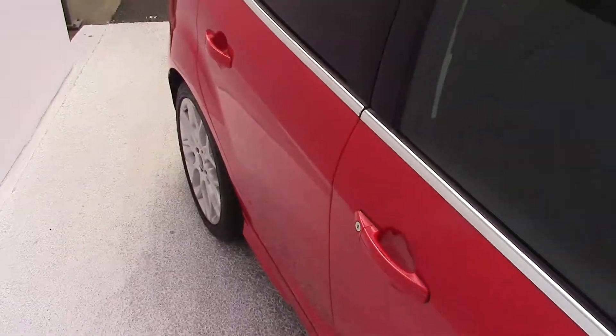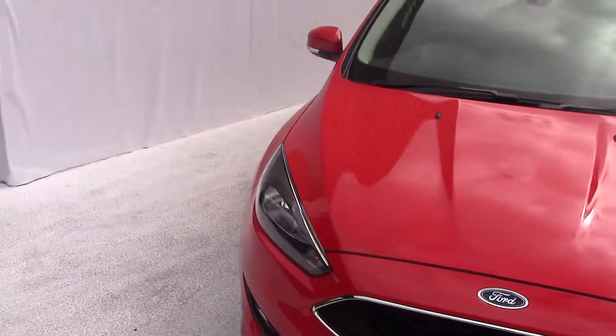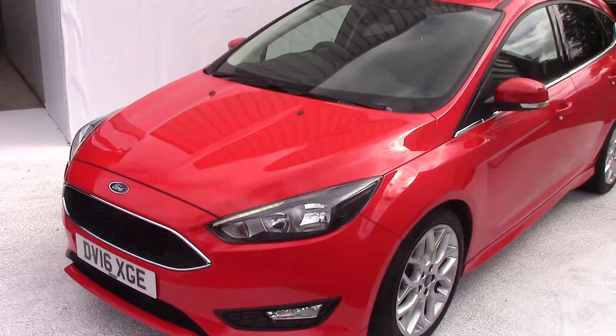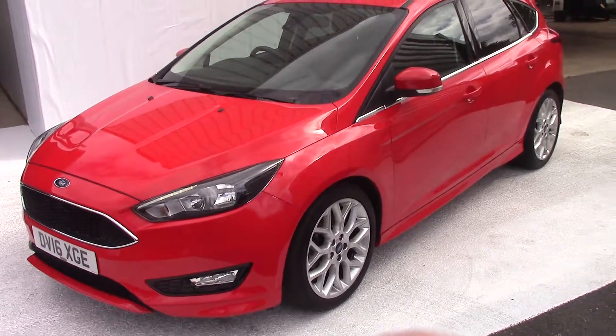All our cars come with a three year parts and labour guarantee — that's unlimited miles and unlimited claims. As you can see, this Zetec S with appearance pack is a real stunning car. Thanks for watching.